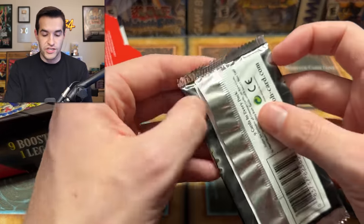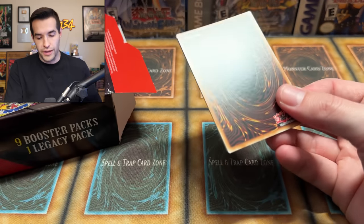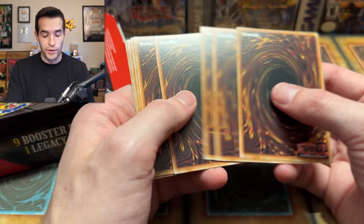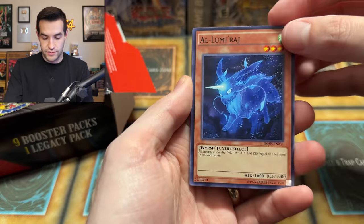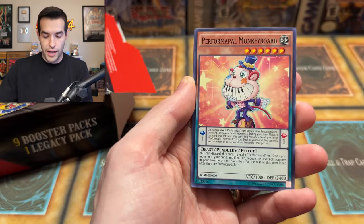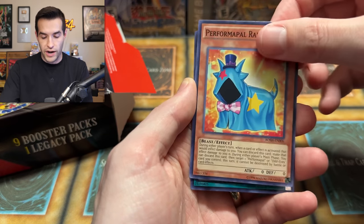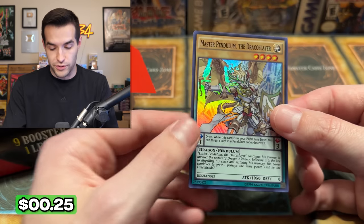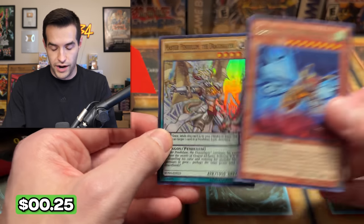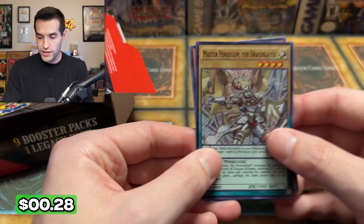We have Breakers of Shadow - just such a good old pack variety. Like Breakers of Shadow, not the most fun to open because there's no starlights or anything, but there's some cool Buster Blader stuff that is very old at this point. Score the latest Diva, Performapal Hurricane, Performapal Monkey Board, Super Nimble Mega Hamster, we have Rain Goat, Master Pendulum the Draco Slayer - that's a cool super rare. And we got a Kaiju! That's actually probably pretty decent. Pretty good pack right there - a Kaiju and a holo.